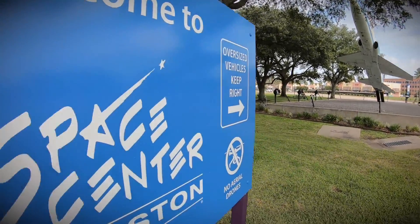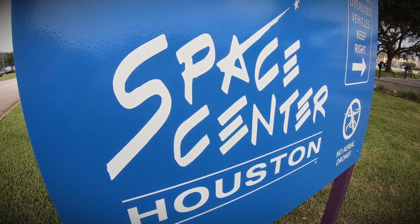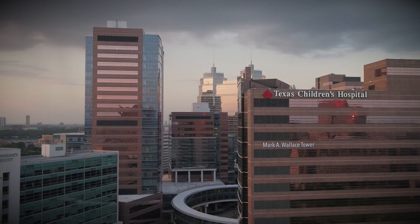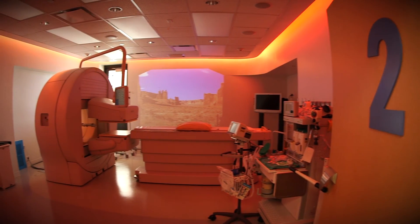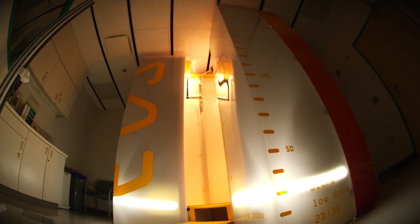Houston is also home to NASA's Johnson Space Center and the Texas Medical Center, the largest medical center in the world. You've heard the saying — everything is bigger in Texas. That's true of our hospital.